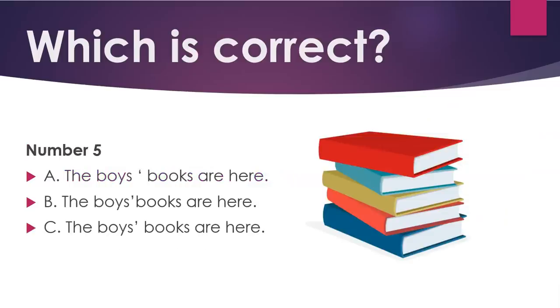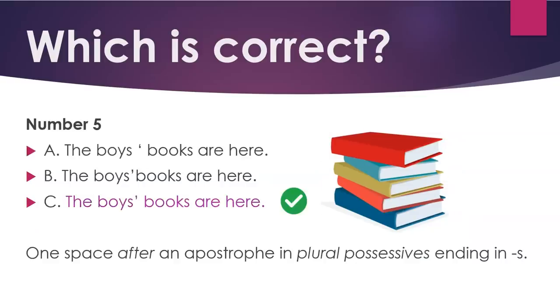Number five. C: 'The boys' books are here.' One space after an apostrophe in plural possessives ending in S.